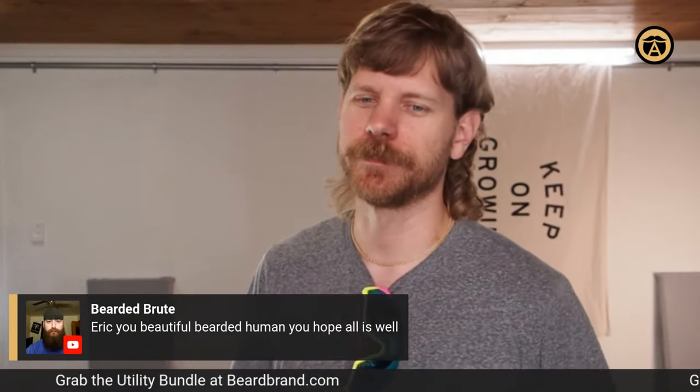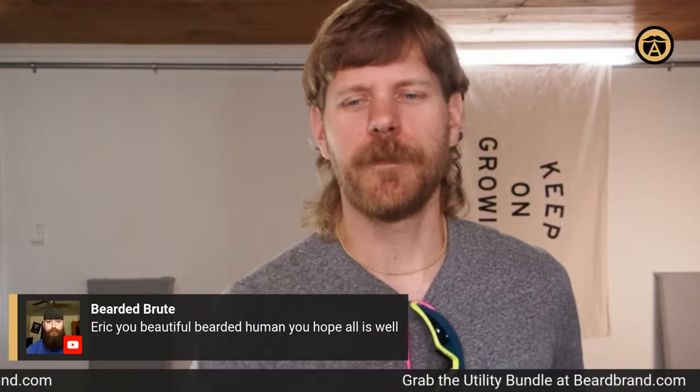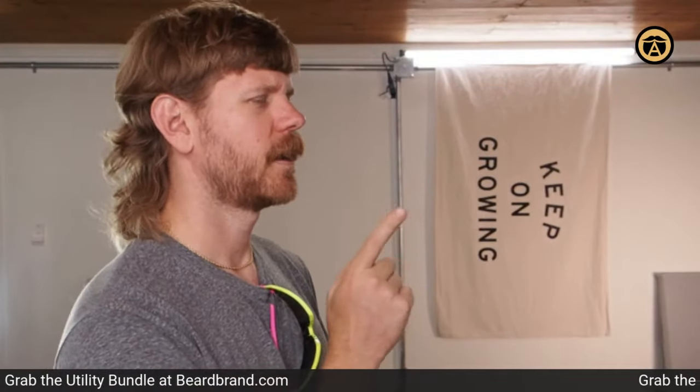All right guys, this has been another Beard Brand Alliance live stream. I appreciate all your support, I appreciate you guys hanging in there, and I love all the comments. It's fun to interact with you guys on the live stream and on the alliance forum. We'll see you next month — keep on growing.